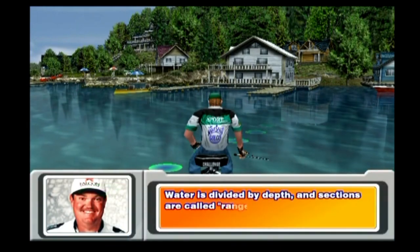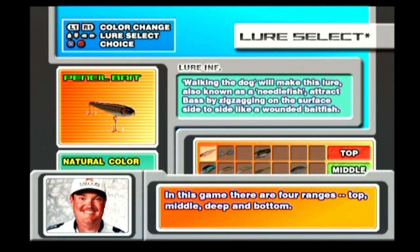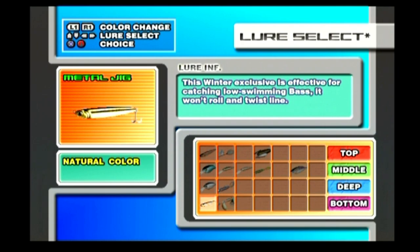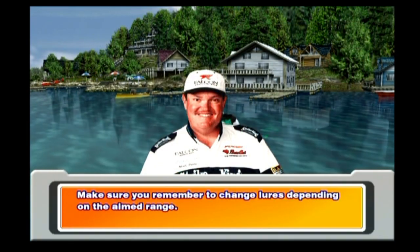Water is divided by depth, and sections are called ranges. In this game, there are four ranges: top, middle, deep, and bottom. Make sure you remember to change lures depending on the aimed range.